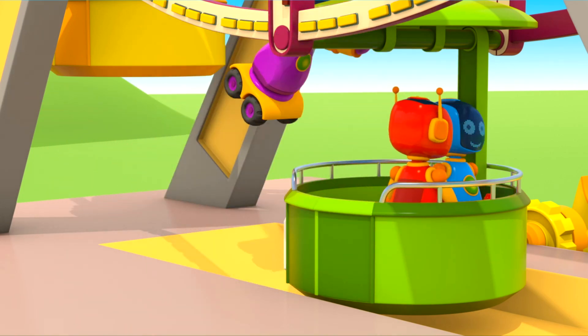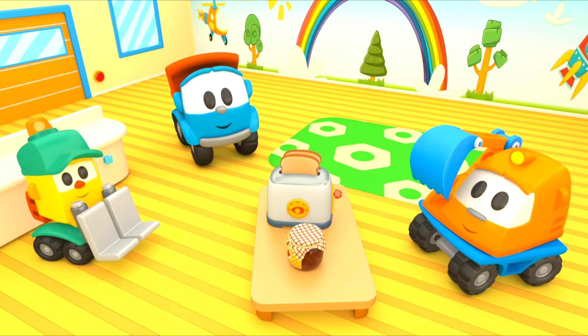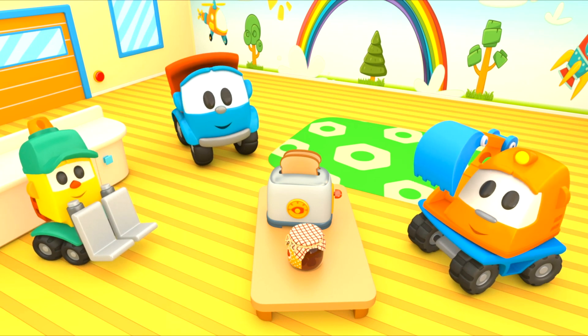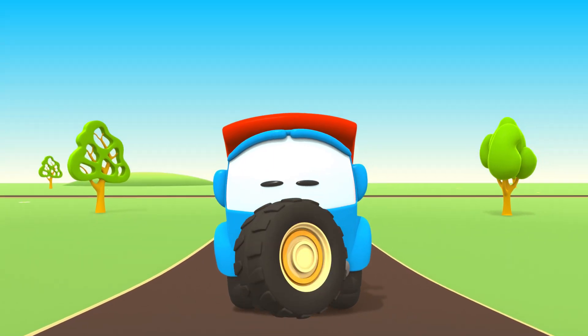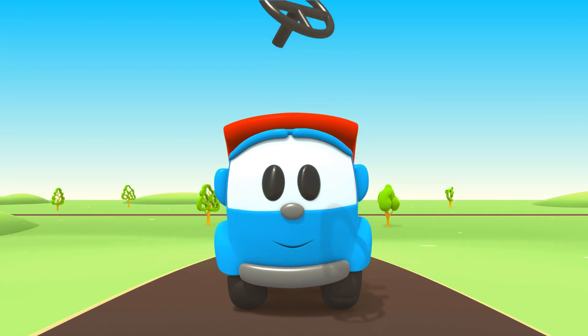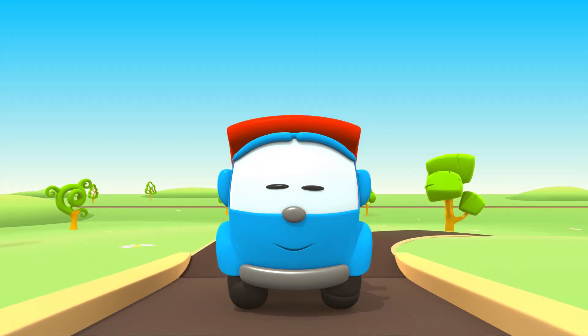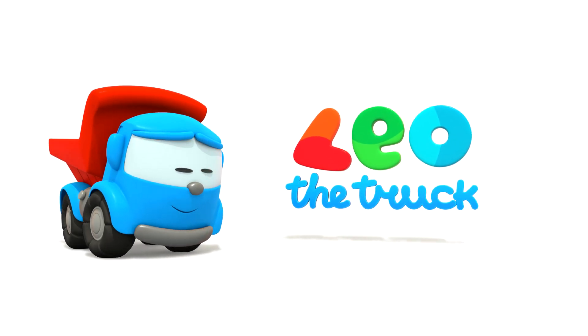Leo the Inquisitive Truck, curious and upbeat. In his truck bed he brings many colored parts. Leo the Inquisitive Truck, he has come again to help us. With his help, now we can build a brand new car. Leo, Leo, Leo the Truck!